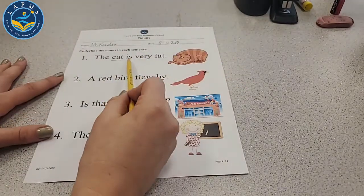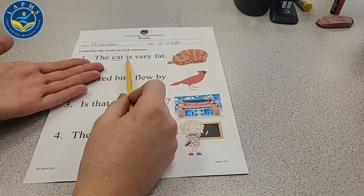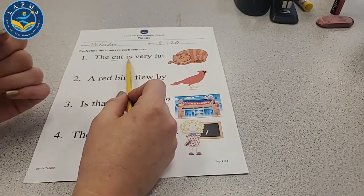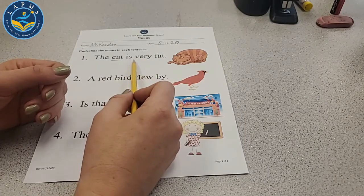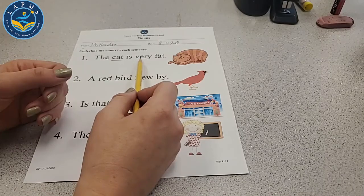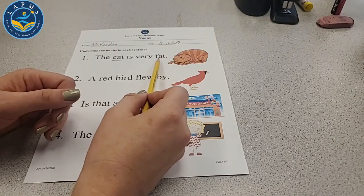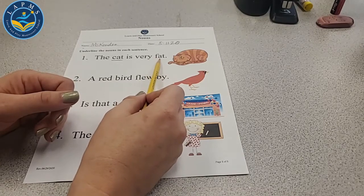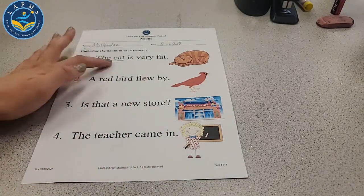How about the next word, 'is'? Is that a noun — person, place, or thing? No. What about 'very'? No. What about 'fat'? Is that a person, place, or thing? No. The word fat is not a person, place, or thing. So we're only underlining the noun: cat.